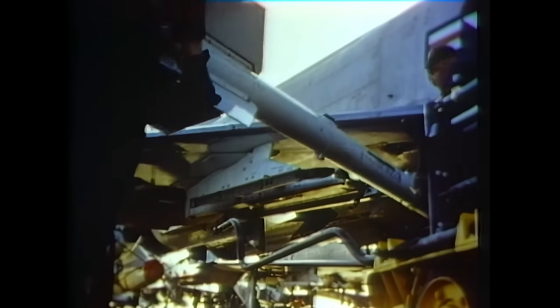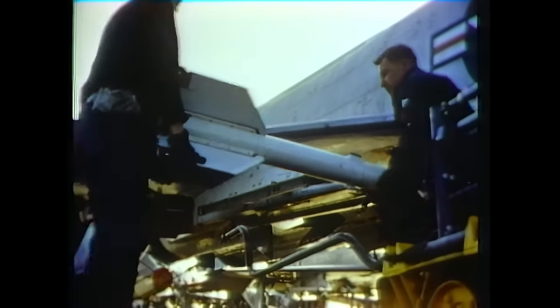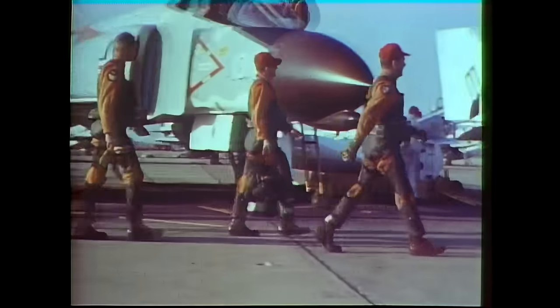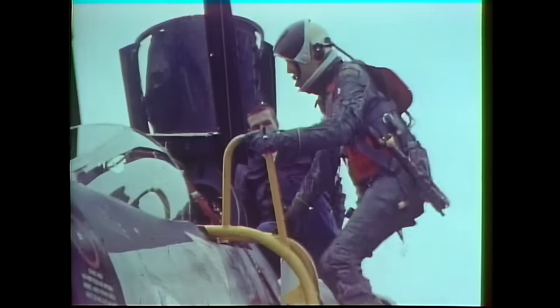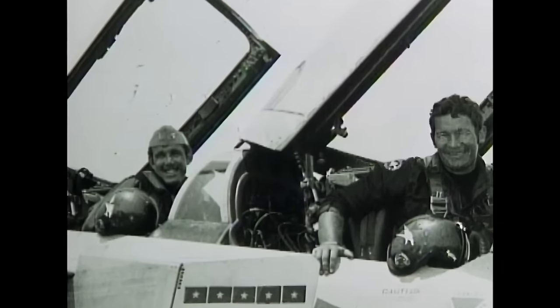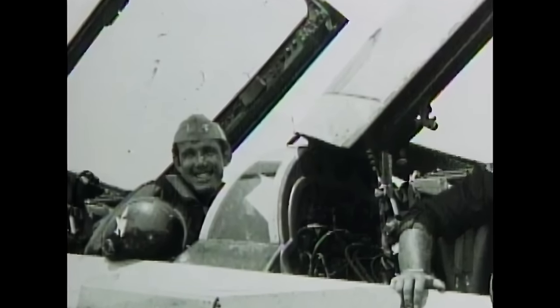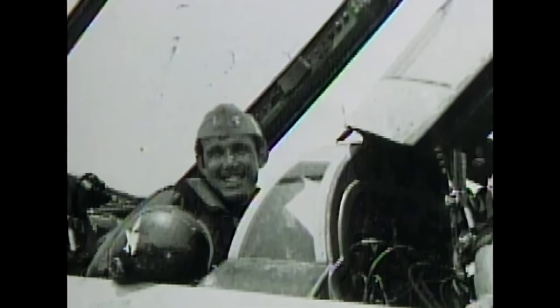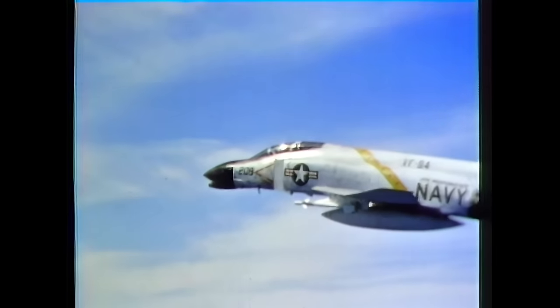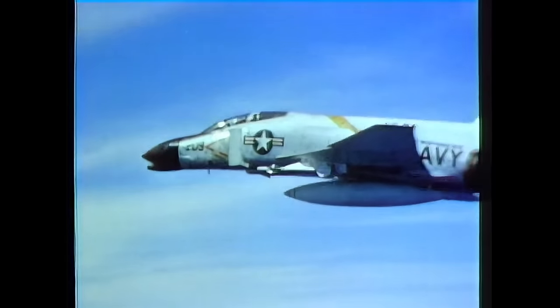The F-4 used missiles instead of a cannon for defense, meaning the F-4 pilot had to outfly the enemy to win a dogfight. But skill was only half the battle — a good F-4 pilot needed a dependable radar intercept officer in the back seat. Willie Driscoll was the other half of the team, keeping Duke aware of enemy aircraft and other hostile situations. Their partnership would be put to the test on January 19, 1972, as they closed in on a formation of North Vietnamese MiG-21s.